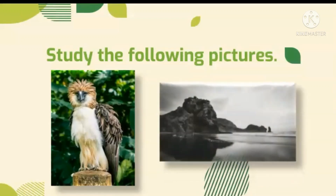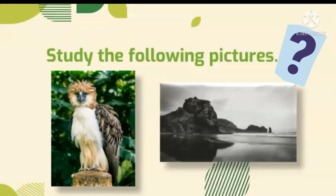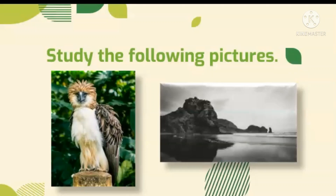Try now to study the second picture. What can you see? Do you feel something looking at this picture? It is a black and white photo of a beach where we can feel sadness or remember past memories.